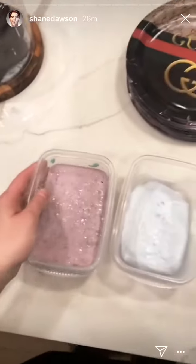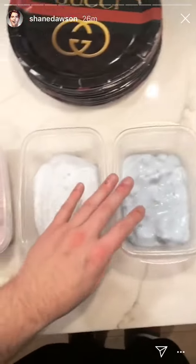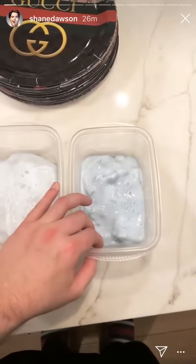I had kind of a stressful day so I made some slime and I'm gonna do a review, because I'm 30.